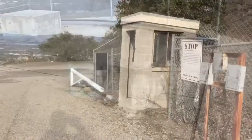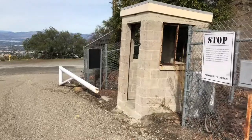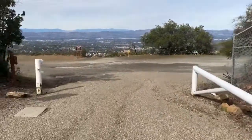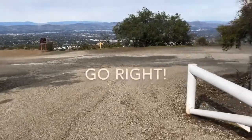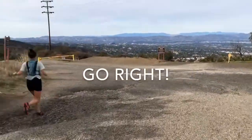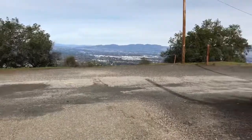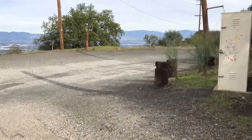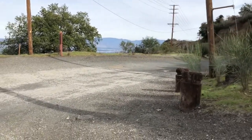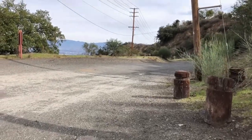Now since you've been to the Nike Tower and you're going to leave, you're going to come back the same way. There's that booth on the right — this is the exit — and you want to make sure you go right and don't get disoriented. Go to the right and that will take you back to Dirt Mulholland and back to Encino Hills where I am parked.